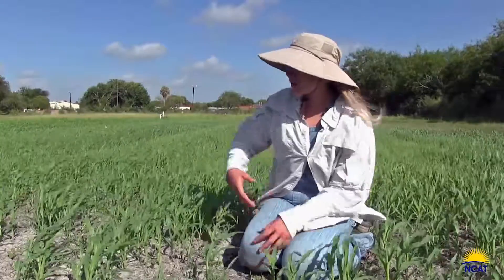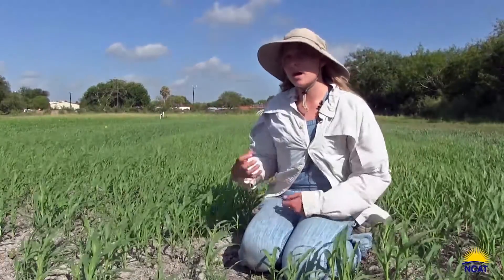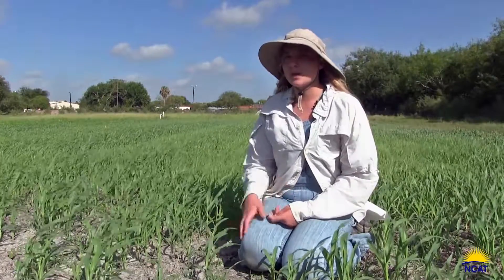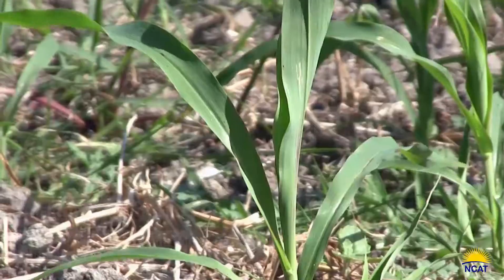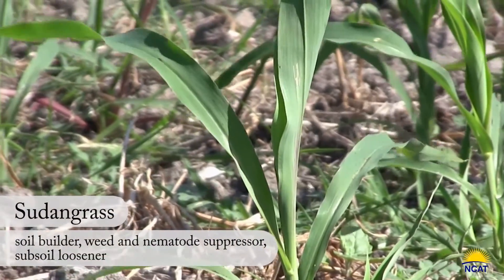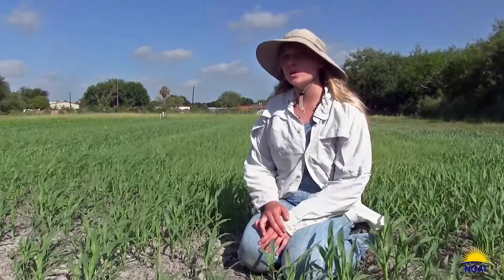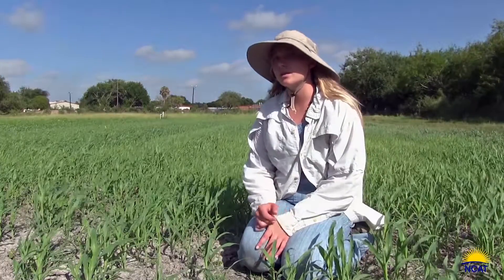As it grows tall it gets pretty lignified, so there's a lot of carbon in its body, and when you incorporate that into the soil it helps maintain the nitrogen release of your soil nutrients. This crop of sudangrass was also planted about a month and a half later than when you usually plant it, and it's doing very well, so it's really promising in the hot heat of Texas summers.